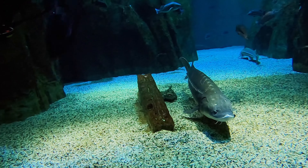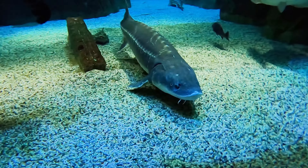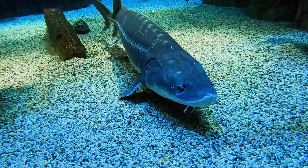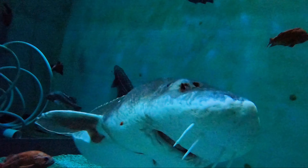White sturgeon can live to be over a hundred years old. Their eyesight isn't the greatest — they're bottom feeders who explore their world by touch. Hence, they have no sense of personal space.